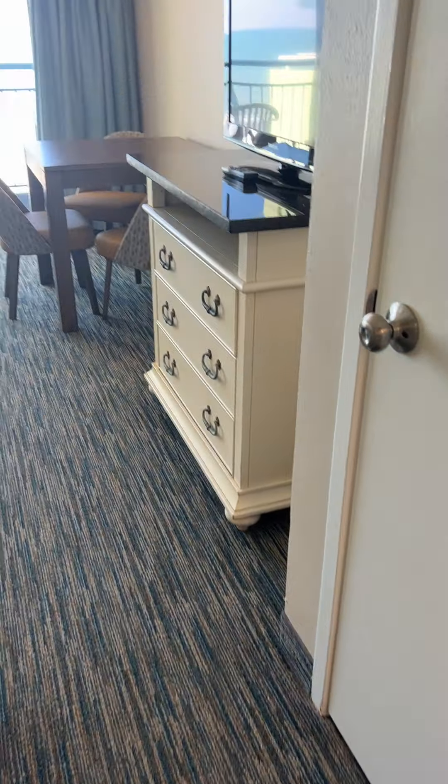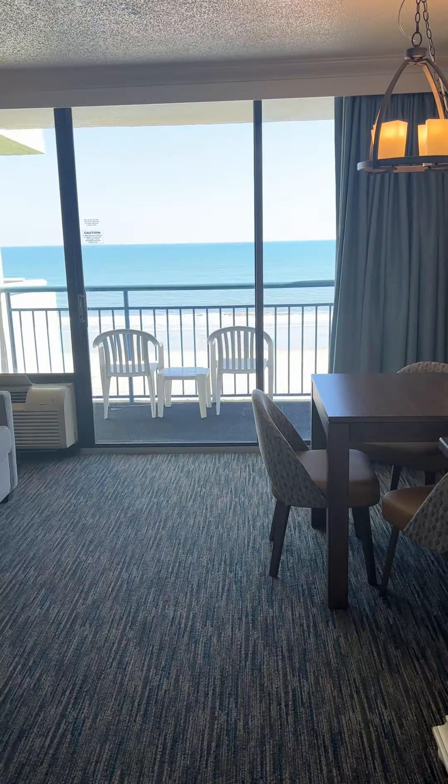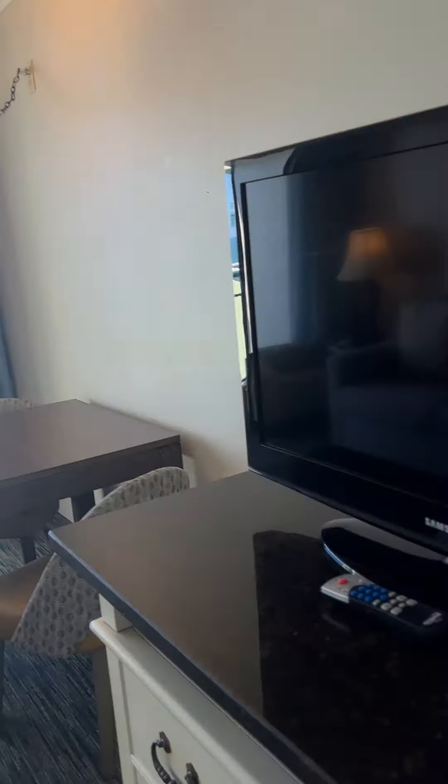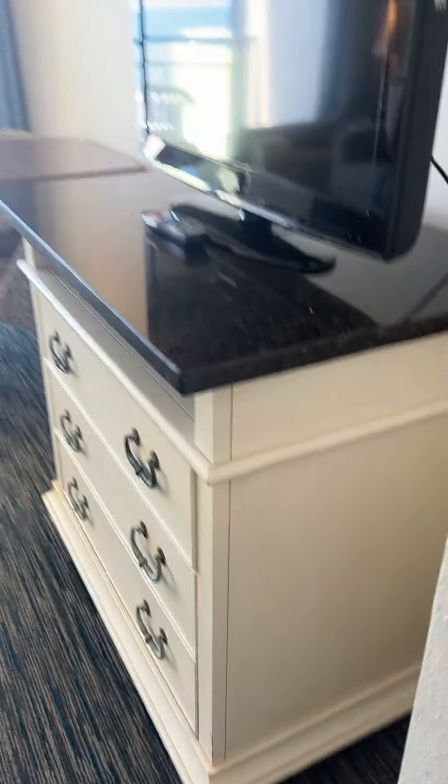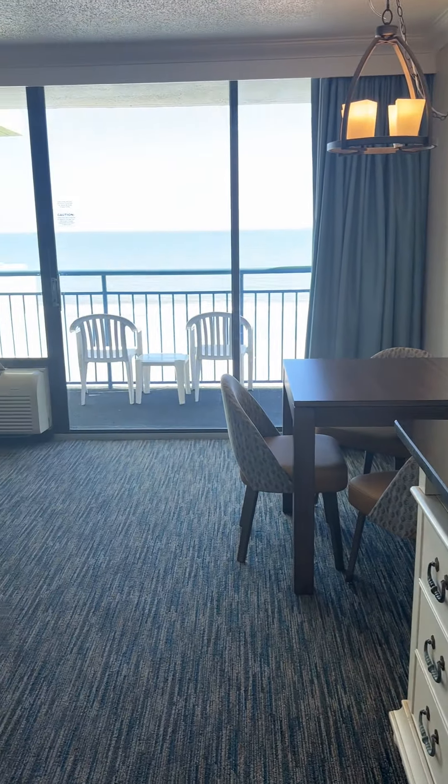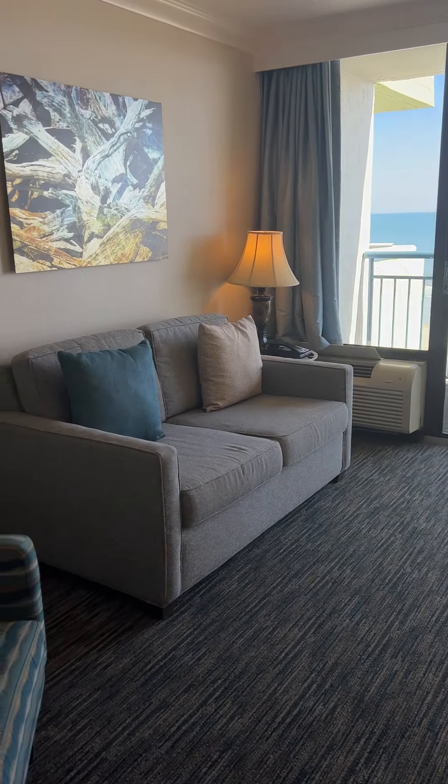And then the living room and the gorgeous view. We've got a little closet here to put your coats in, and of course the room safe is also provided by the rental company. So we've got the living room here.